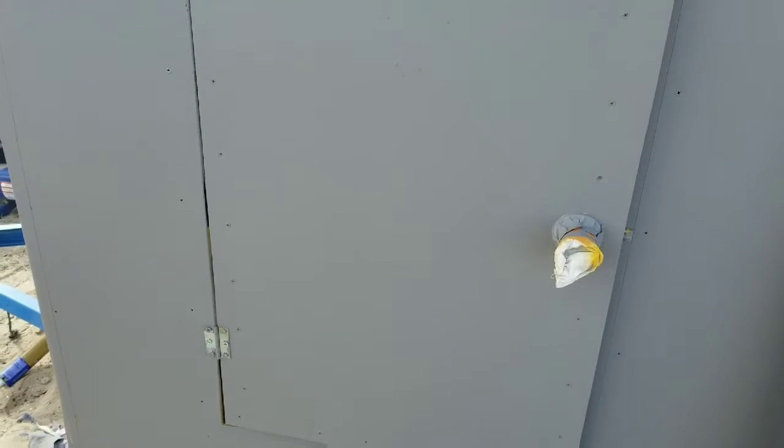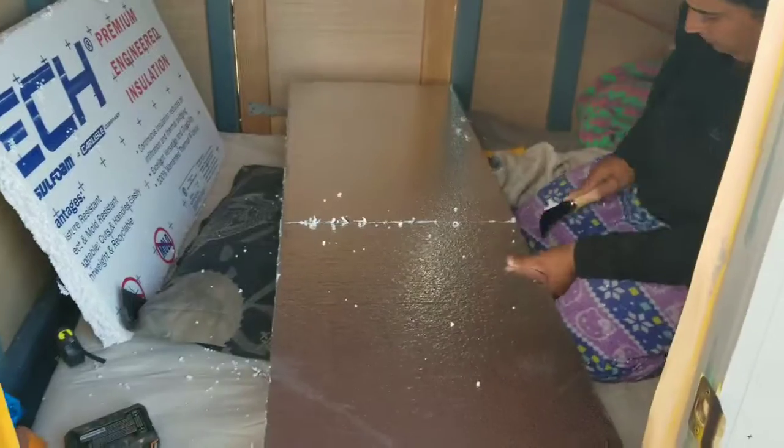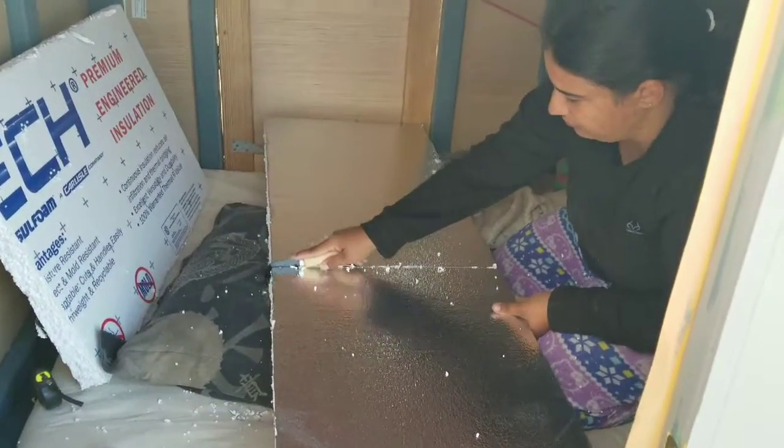The yellow just wasn't working, so let it dry for a couple hours and painted it the rest of the color to match the rest. Bianca's in here getting insulation ready to be installed in the roof.